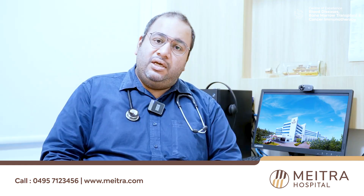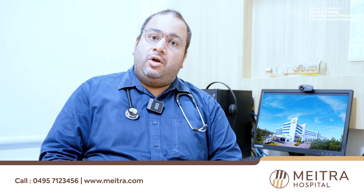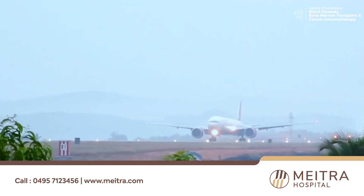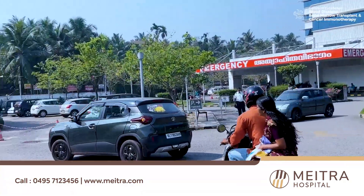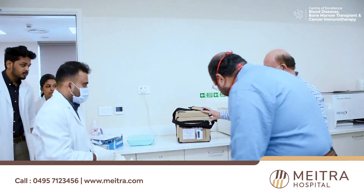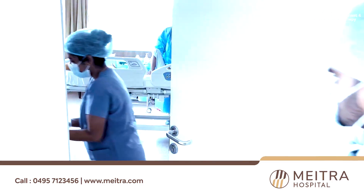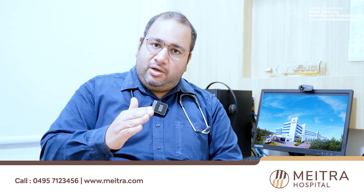The donor in Germany donated his stem cells in a non-surgical process, just like we donate platelets for patients with dengue. These non-surgically collected stem cells were flown by aeroplane to Calicut and delivered to our hospital. We then infused these stem cells to our patient without any surgery, just like infusing a blood product, and these stem cells once infused went through the heart into the bone marrow of the patient.